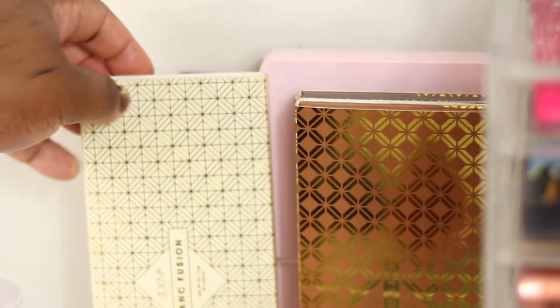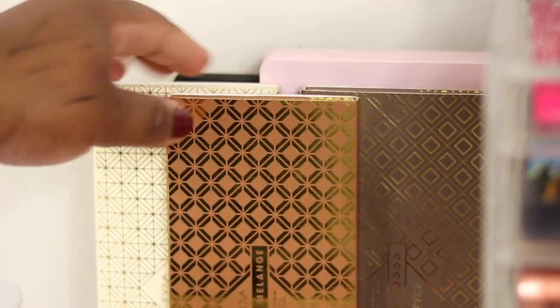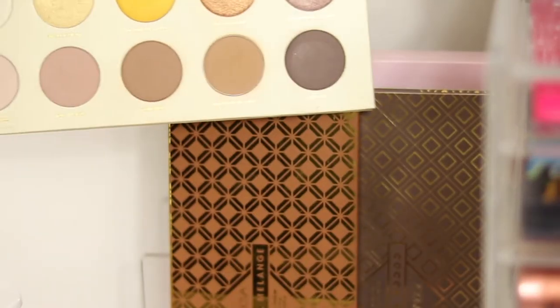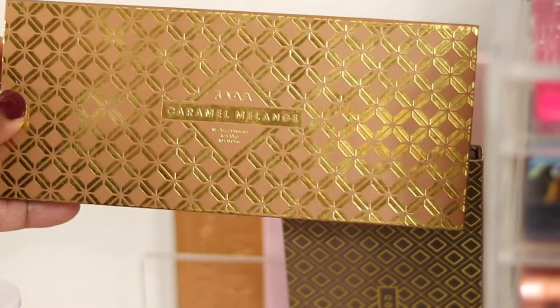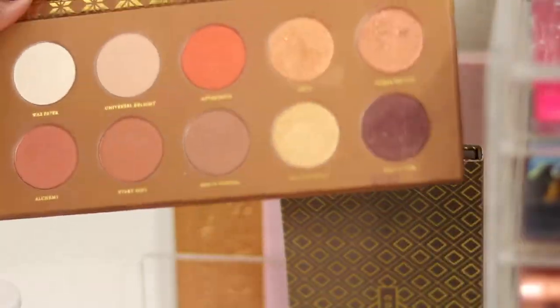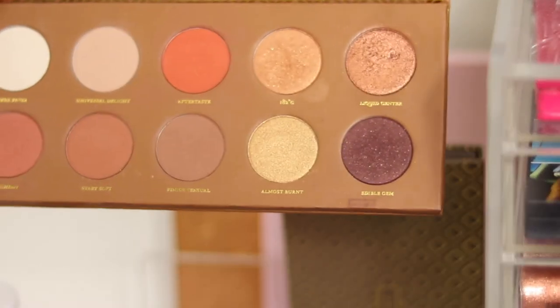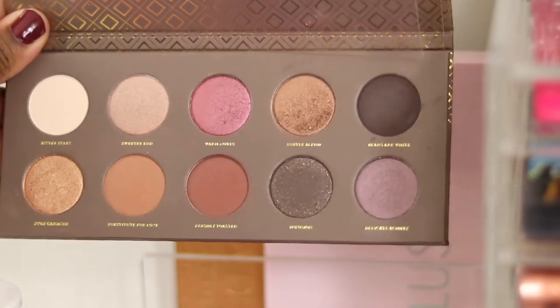Keeping Soft Glam, love that. Zoeva - another OG love of mine, very reasonable palettes. I'm going to declutter two and keep one. One I bought and two I got gifted. The Blanc Fusion is my least favourite - so pale and cool toned, colours don't show up well on me. Caramel Melange I love so keeping that. The Cocoa Blend was the original one I got - I do like it but I prefer the Caramel version.